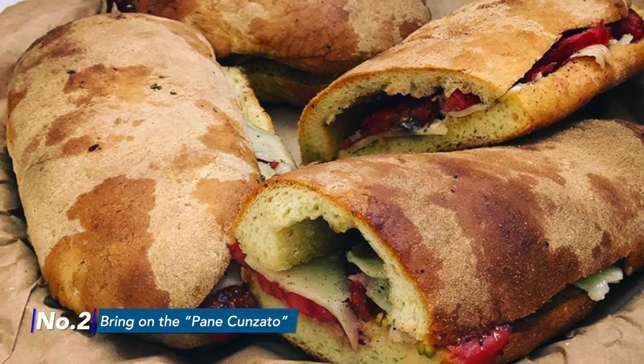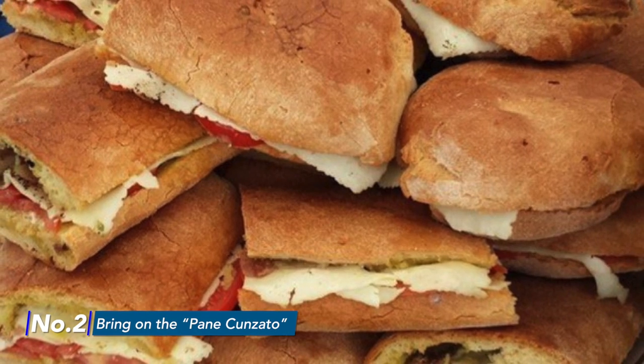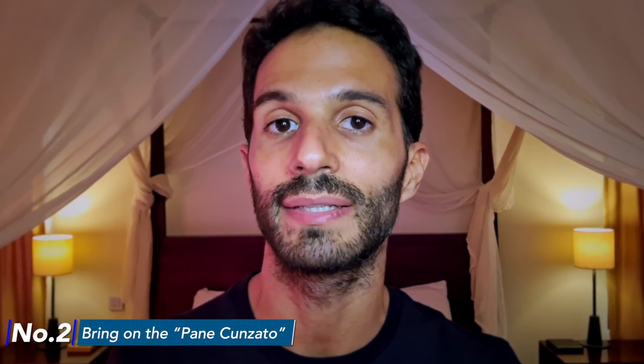Pane consato is a freshly baked bread stuffed with raw tomatoes, cheese, anchovies, salt, pepper, and olive oil. The secret is not the combination of the ingredients that you can find anywhere but their authenticity. Local farmers hand make each of these ingredients according to old traditions. Here they don't even know the word factory. There is only one historical place that makes pane consato properly.